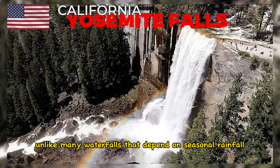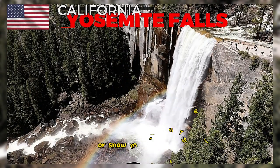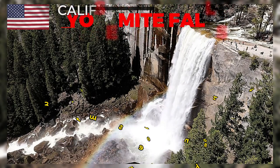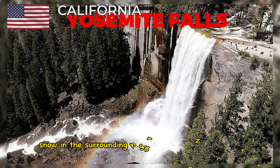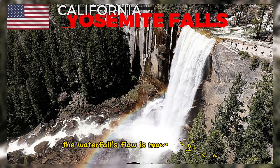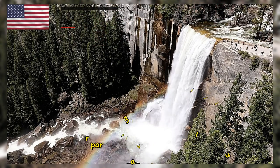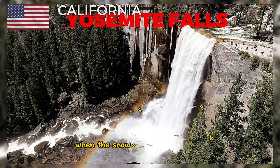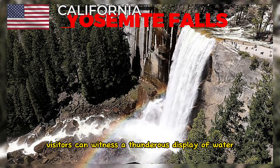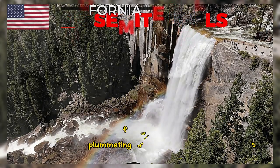Unlike many waterfalls that depend on seasonal rainfall or snowmelt, Yosemite Falls has a consistent flow throughout the year due to the presence of melting snow in the surrounding high Sierra Nevada Mountains. The waterfall's flow is most impressive in the spring months, particularly May and June, when the snowmelt is at its peak. During this time, visitors can witness a thunderous display of water plummeting down the cliffs.